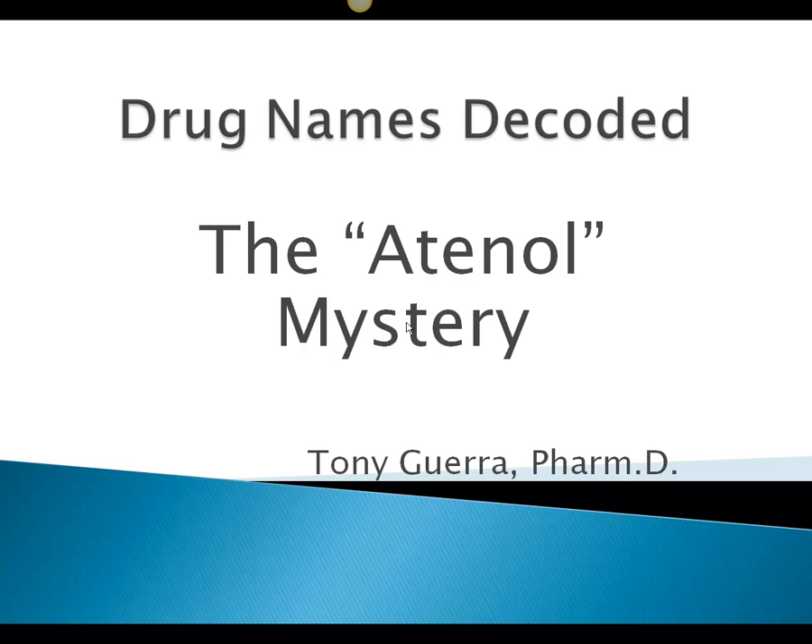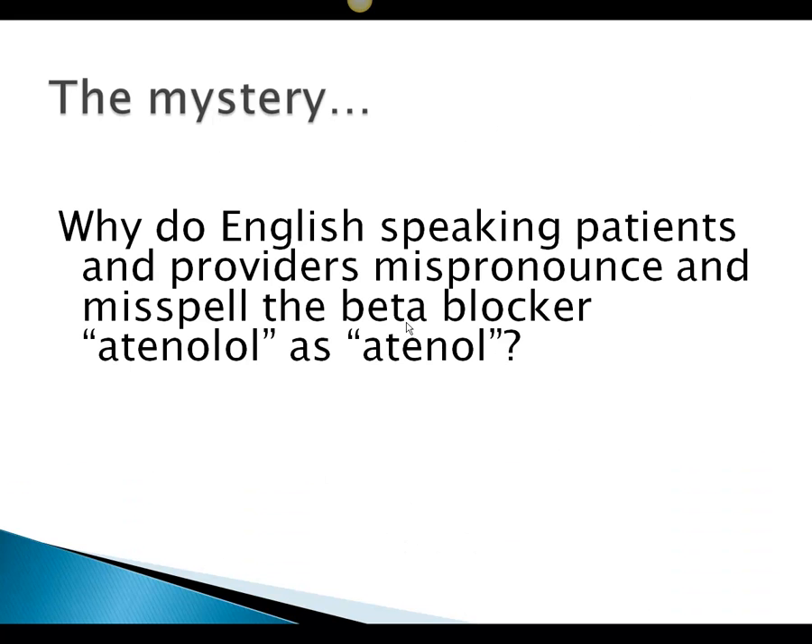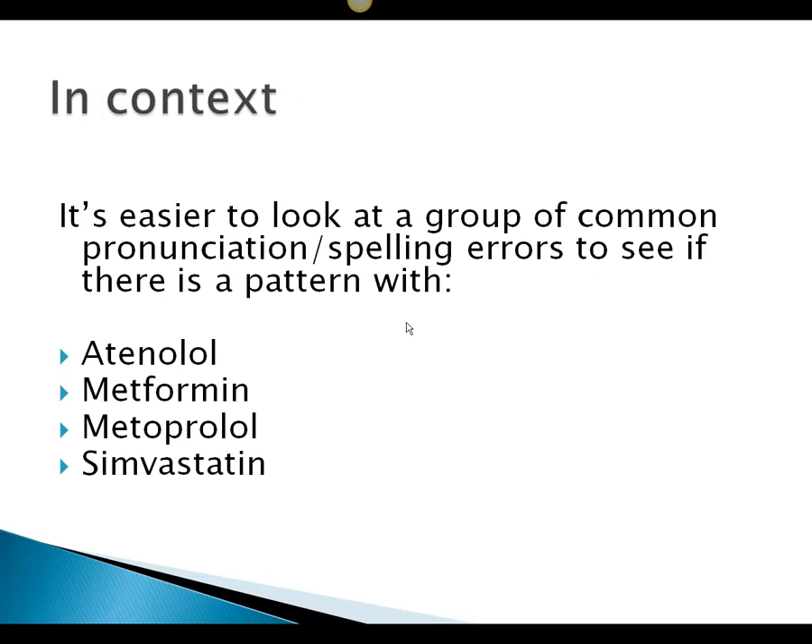Welcome. I'm Tony Guerra, I'm a doctor of pharmacy and I wrote a book called 'Drug Names Decoded.' I tend to come across certain things with the language of drugs, and one of them is the atenolol mystery — why do English-speaking patients and providers mispronounce and misspell the beta blocker atenolol as 'atinol.'